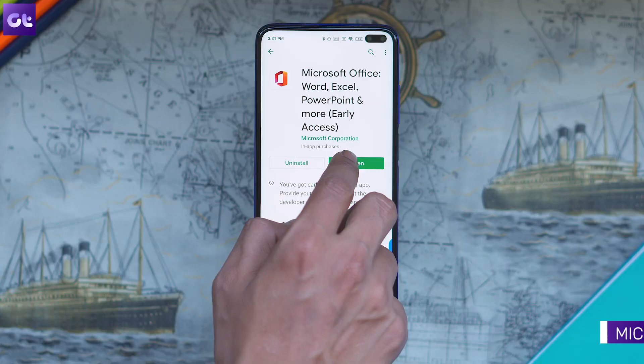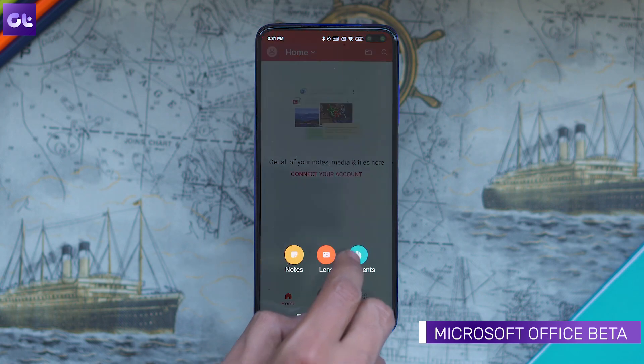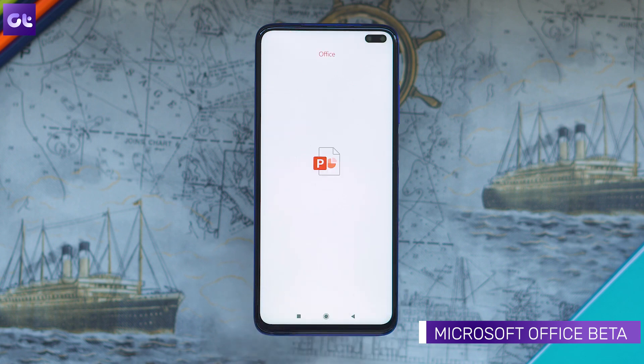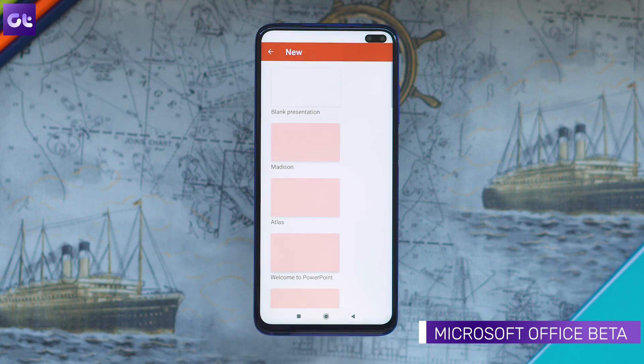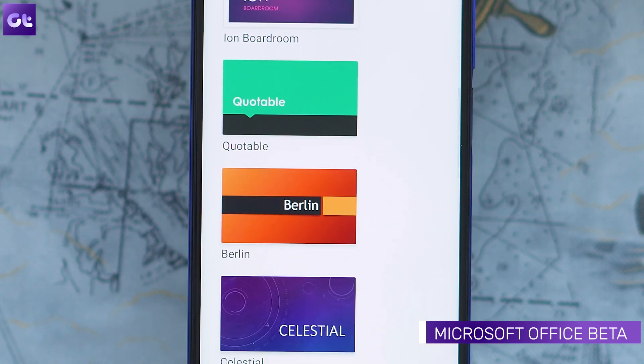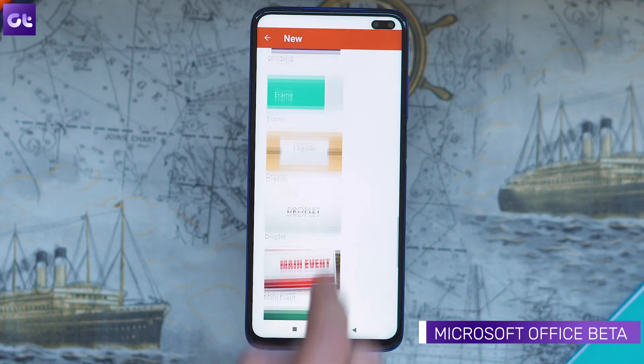While we're on the topic of sharing files, I'm sure a lot of you guys would be sharing official documents or office work with your colleagues and relatives. What app do you use to edit those files? Personally, I just go with Microsoft Office Beta. It's a full-fledged single app that brings Excel, Word, and PowerPoint to your phone. You can edit them in full flow just like you would do on your PC. Despite being in beta, the app works well — I've been using it for a long time and I love it, and I'm sure you would too.